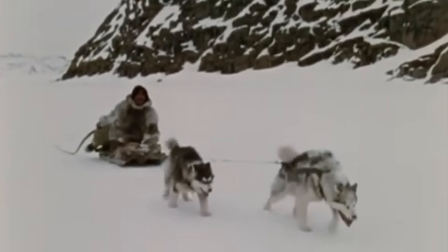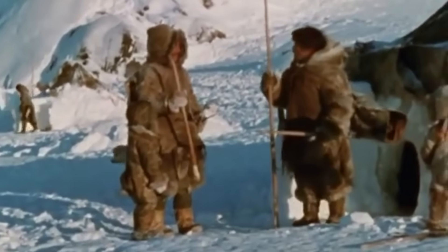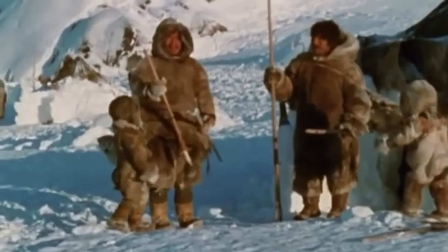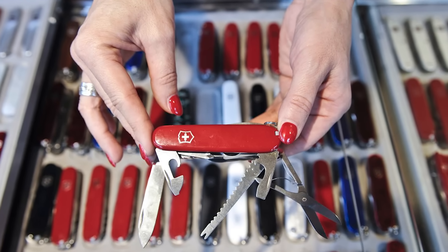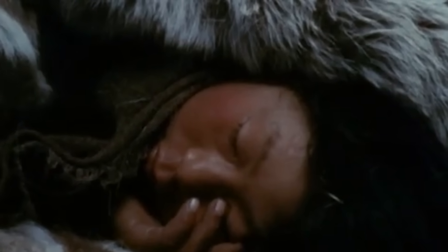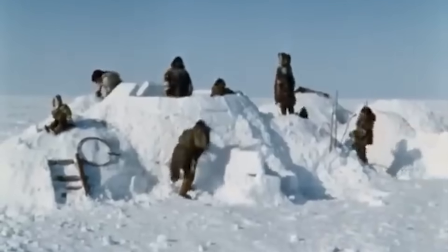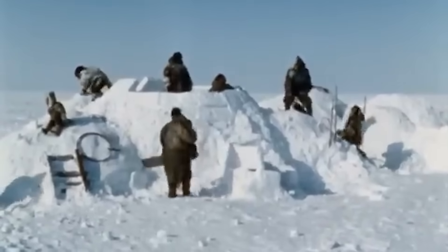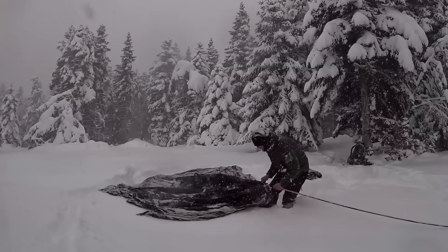The versatility of igloos goes far beyond just providing shelter from arctic blasts. For Inuit hunters, these snowy structures have proven themselves as indispensable as a Swiss army knife. During hunting trips that can stretch from days to weeks, igloos serve as more than just a place to rest — they're command centers for entire hunting operations, and experienced builders can set up a basic hunting igloo in about two hours.